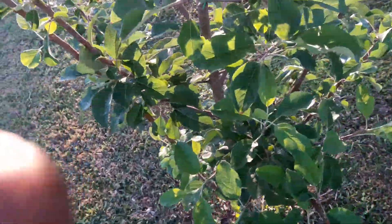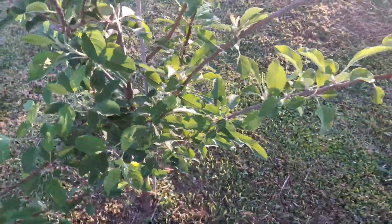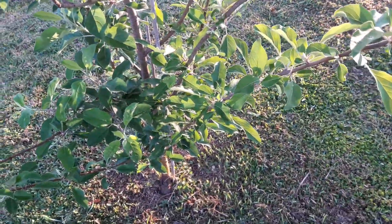What's up YouTube? Billy Gardner here. Wanted to show you my two apple trees that I have in the yard and let you see how they're doing.